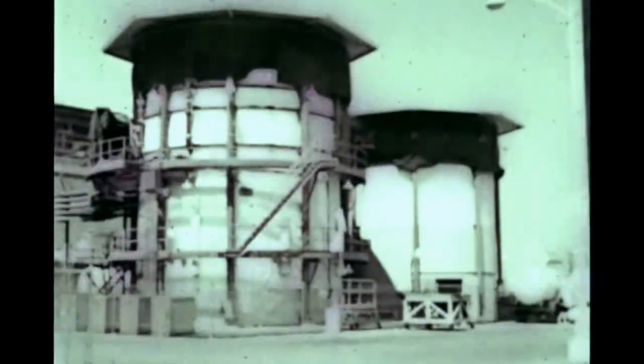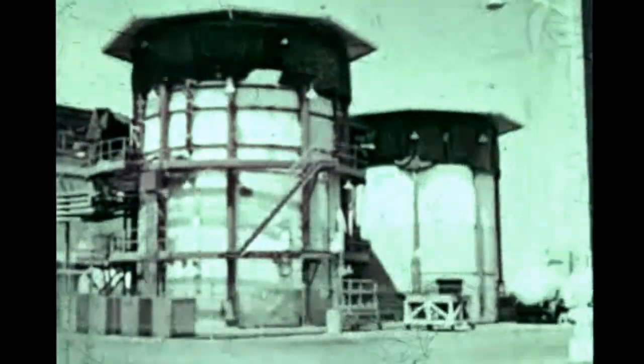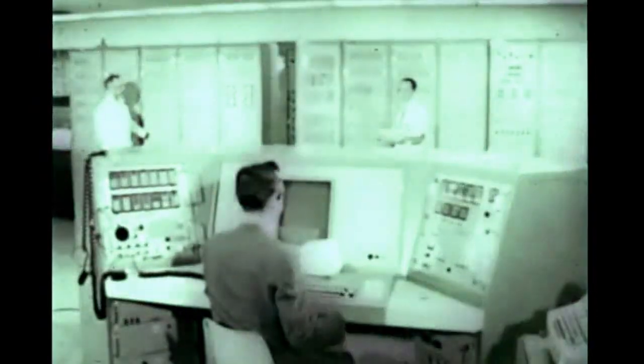At the electromechanical mockup stage simulator area at S&ID's Downey facility, checkout of the S-2 separation system was successfully performed during the report period. All S-2 stage electrical and mechanical functions can be performed or simulated by the EMM. Development of the basic program tapes was completed, and the EMM functional demonstration was successfully accomplished.